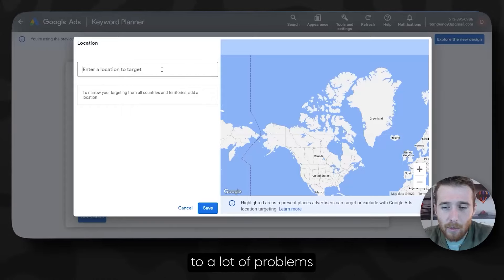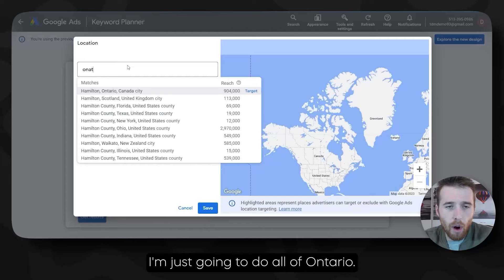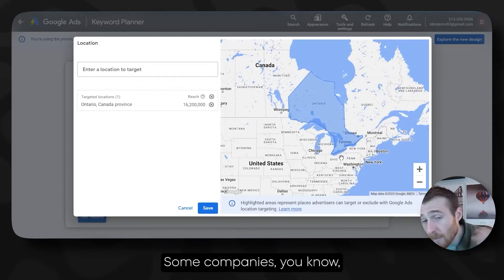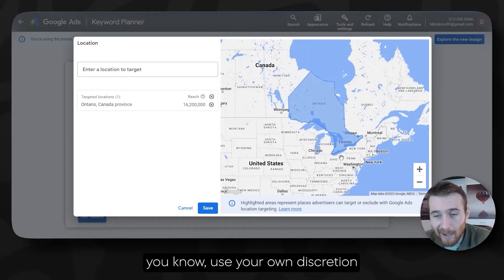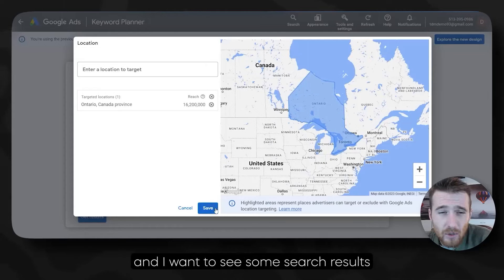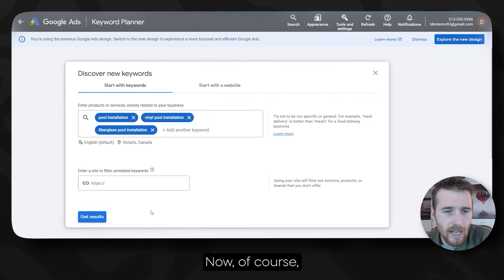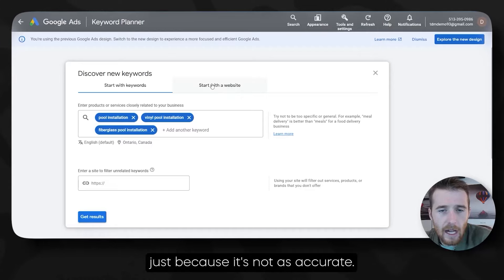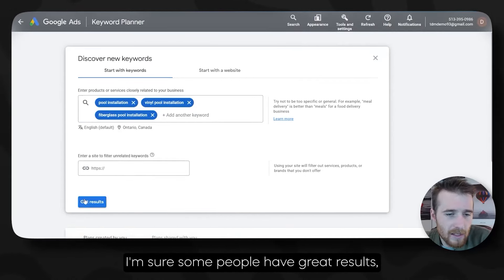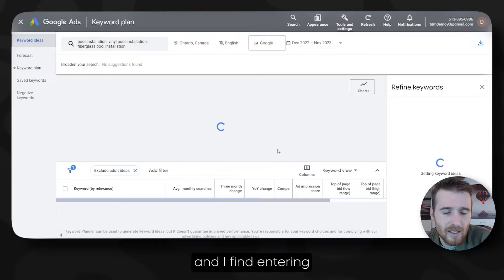For this account, let's do all of Ontario. I wouldn't normally recommend doing an entire province or state — that's a very big area — but we'll do it here since it's winter and I want to see some search results. What we're going to do is hit Get Results. I don't normally recommend starting with a website — just entering these keywords is a lot more accurate. What we're looking at is average monthly searches — normally you want to see 1,000 to 10,000 on most of these keywords to make sure we have enough search volume.